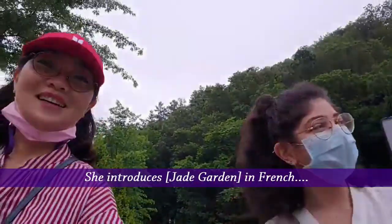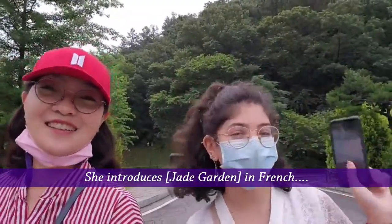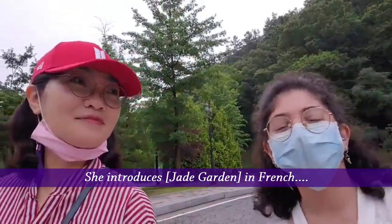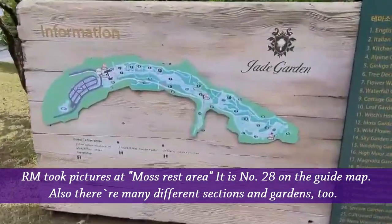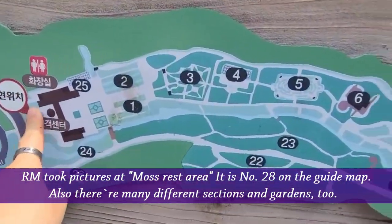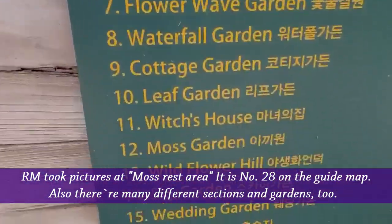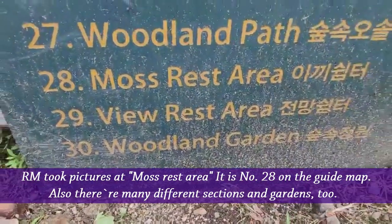So here we are going to Jardin Jardin. I took pictures at the most rest area. It is number 28 on the guide map. There are many different sections and gardens too.